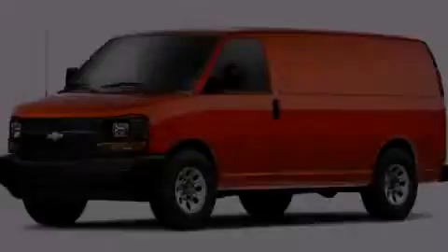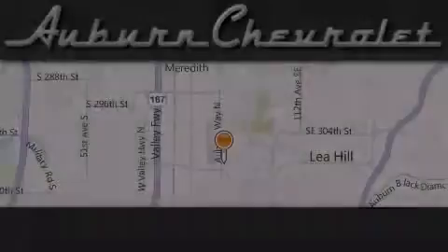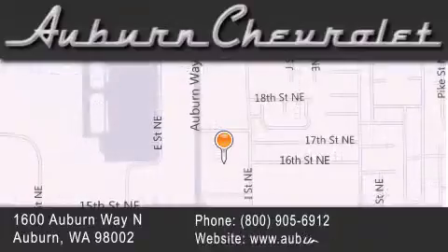Please call today to reserve this vehicle for a test drive. Auburn Chevrolet is located at 1600 Auburn Way North in Auburn. Our goal is to exceed all of your expectations to ensure that you'll return for future visits.